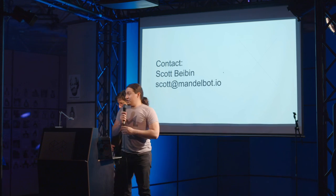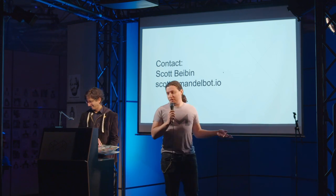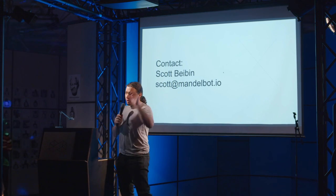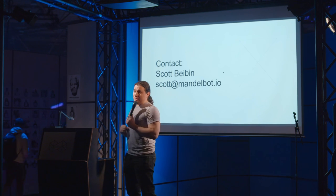Let's give one last round of applause. Super interesting stuff — we don't just open-source code, we open-source concrete. We're going to take a five-minute break and get set up for our next thing.